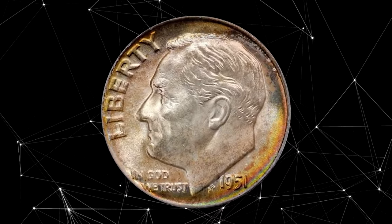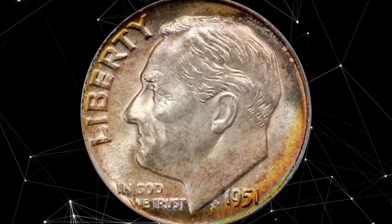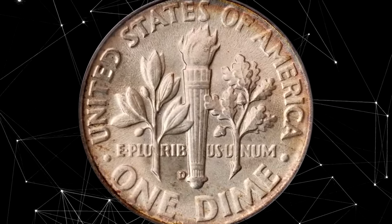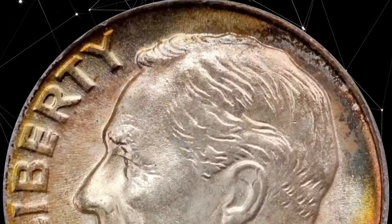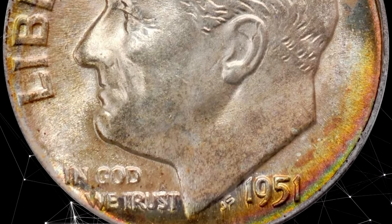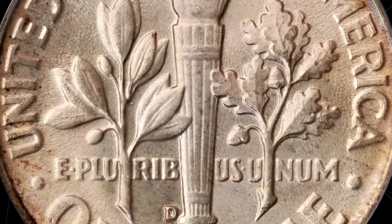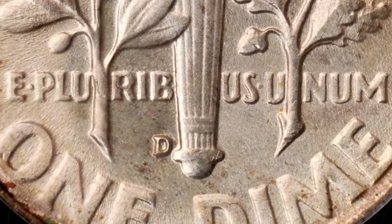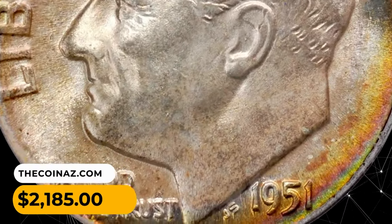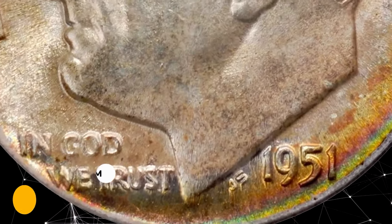This is a 1951 Roosevelt dime in MS68 condition. Silvery patina covers most areas while the obverse periphery shows more vivid olive-orange iridescence enhancing the coin's appearance. There is not even a single noticeable abrasion, as one should demand at the uppermost reach of the mint state grading scale. It sold for two thousand one hundred and eighty-five dollars.